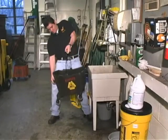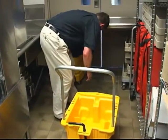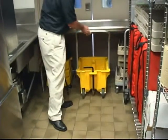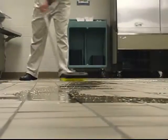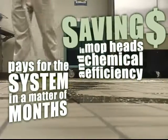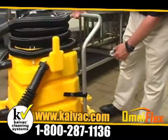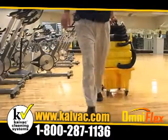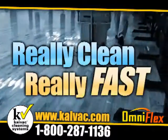No more lifting heavy mop buckets. Storing the space-efficient system is easy — the components can be separated to fit in even the tightest of spaces. Most users find that the savings in mop heads and chemical efficiency pays for the system in a matter of months. Contact KyVac today and drop the mop once and for all. Ask for more information on this and other hygienic cleaning systems designed to get facilities really clean, really fast.